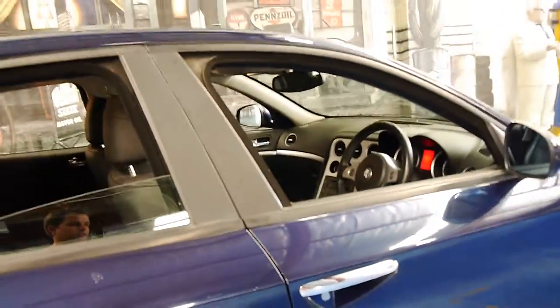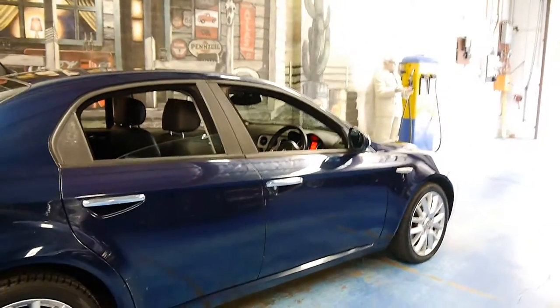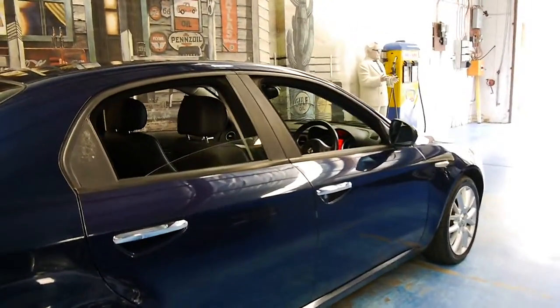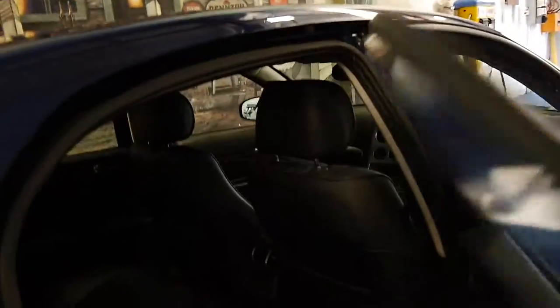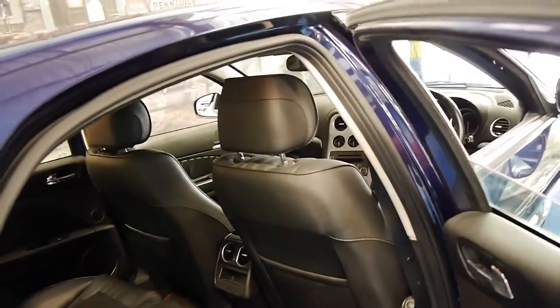It comes in this beautiful colour combination — dark blue with black leather interior. It's got the multi-spoke Alfa Romeo alloy wheels, which always look fantastic. I can see it's got the original Alfa Romeo mats, which is nice.